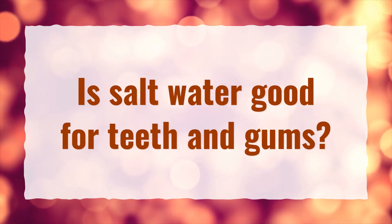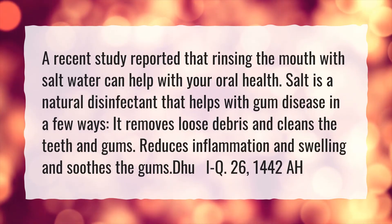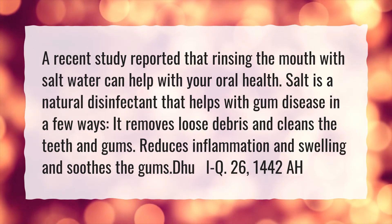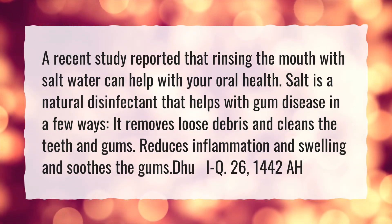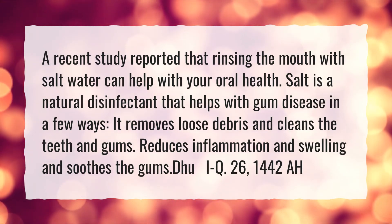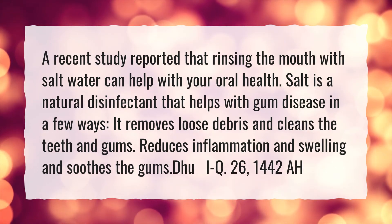Is salt water good for teeth and gums? A recent study reported that rinsing the mouth with salt water can help with your oral health. Salt is a natural disinfectant that helps with gum disease in a few ways: it removes loose debris and cleans the teeth and gums, reduces inflammation and swelling, and soothes the gums.